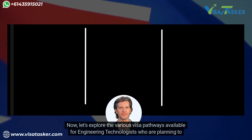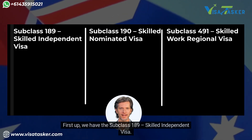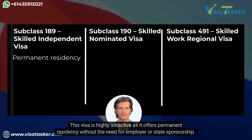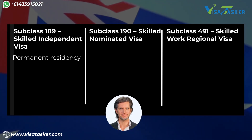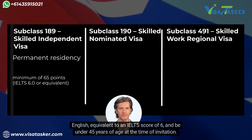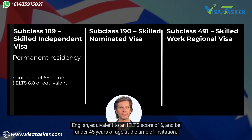Now let's explore the various visa pathways available for engineering technologists planning to migrate to Australia. First up, we have the subclass 189 skilled independent visa. This visa is highly attractive as it offers permanent residency without the need for employer or state sponsorship. To qualify, candidates must achieve a minimum of 65 points on the immigration points test, have competent English equivalent to an IELTS score of 6, and be under 45 years of age at the time of invitation.